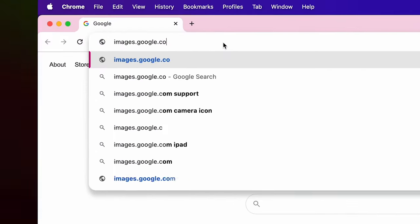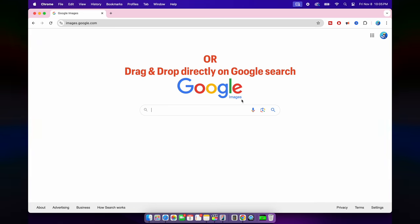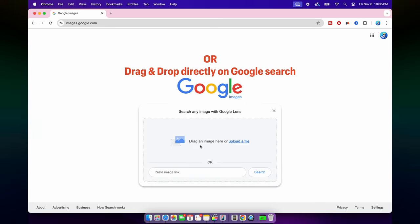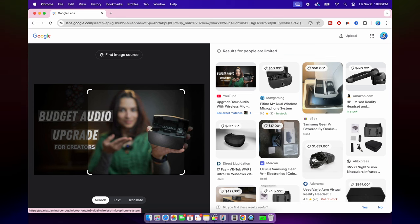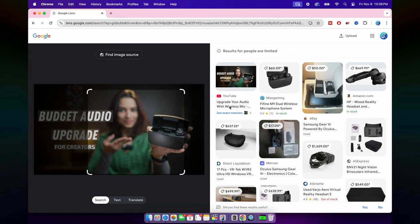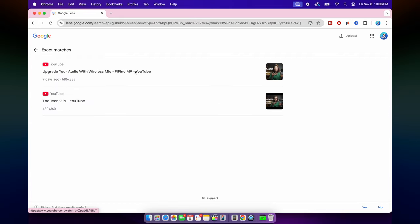Tip number nine: reverse image search with drag and drop. Ever find an image and wondered where it's from, or want to find similar images? Go to images.google.com and just drag and drop the image into the search bar. Google will show you similar images, places where the image is used, and even high-resolution versions if they exist. It's perfect for tracking down sources or finding more of what you like.